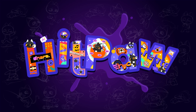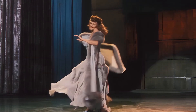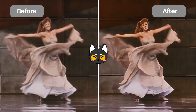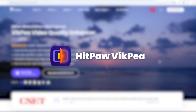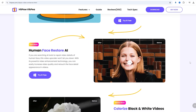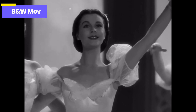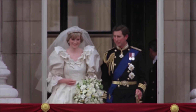Hi creators, welcome to the HitPaw channel! If you're looking for a video upscaler to improve your video quality, this video will be super helpful. I'll be talking about two of the best video enhancers — Topaz Video AI and HitPaw VICP — and comparing them to help you figure out the best option for your needs. I'll evaluate their performance on different types of videos including portraits, cartoon videos, and black and white movies.